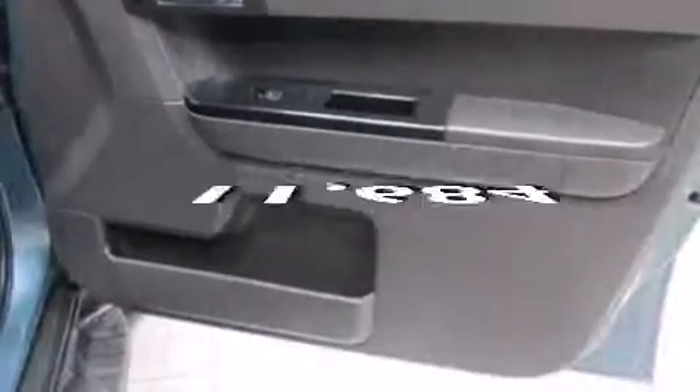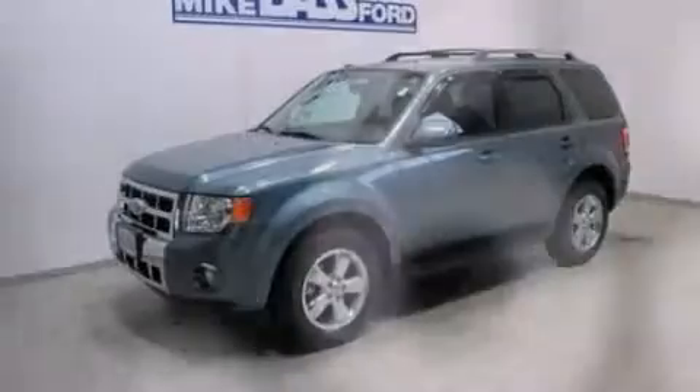This vehicle has fewer than 12,000 miles on the odometer. Contact us today to arrange your test drive.